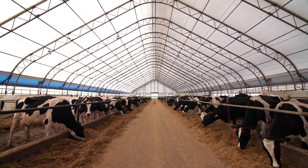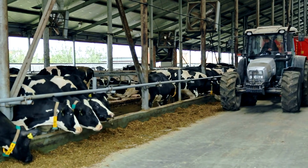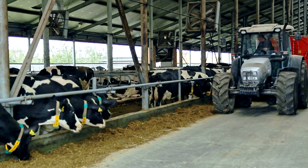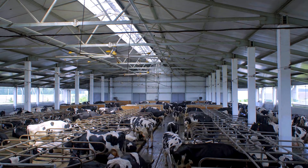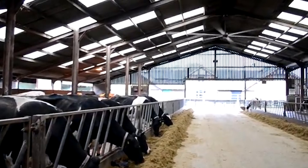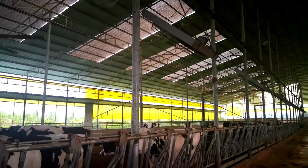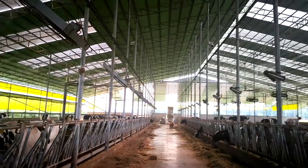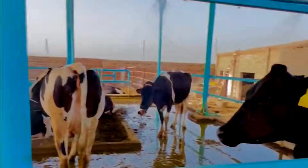Step inside a modern American dairy barn and the first thing you'll notice is that it feels less like a traditional farm and more like a climate-controlled facility built for precision. These barns are engineered with one clear priority: cow comfort — the foundation of every drop of high quality milk. To keep thousands of cows calm and productive, the entire environment adjusts in real time. Massive industrial fans circulate fresh air through the building, while automated misting systems activate when temperatures rise, creating a cool, stable climate even during scorching summer afternoons.